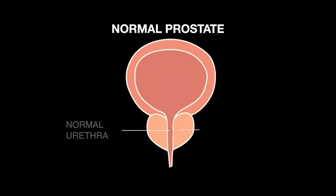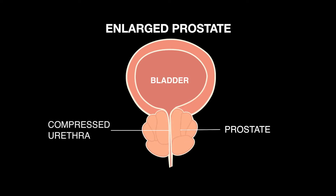BPH is benign prostatic hyperplasia — it's an enlargement of the prostate. It occurs in most men: 60% of men in their 60s and 80% of men in their 80s will have BPH. What happens is the prostate enlarges and the urinary tube, the urethra, runs through the prostate. Imagine the prostate is like a donut and the donut hole is where the urethra is, so as that urethra starts to get narrower, it becomes more difficult for patients to urinate.